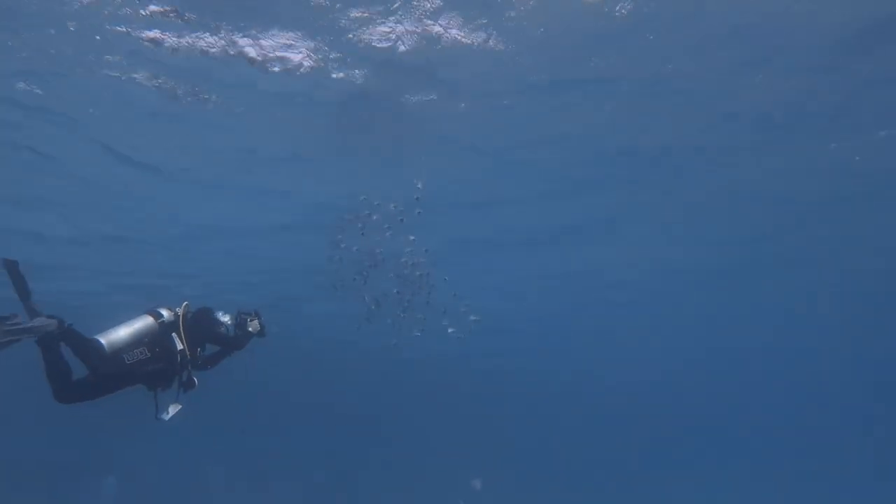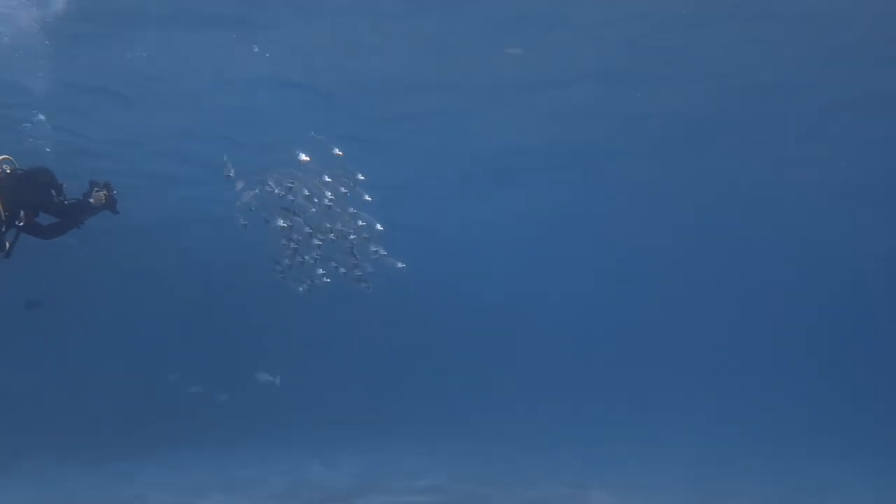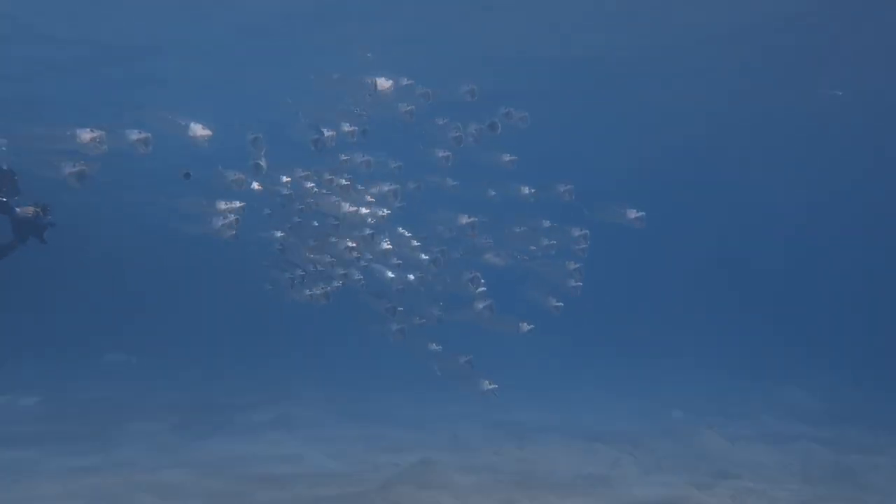Sometimes Indian mackerels find their way into the bays of Marsa Alam, feeding on plankton most of the time.